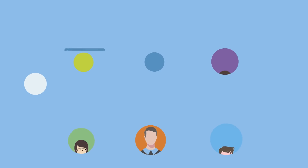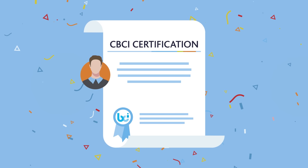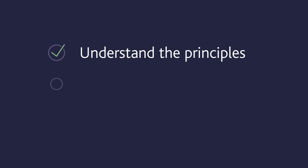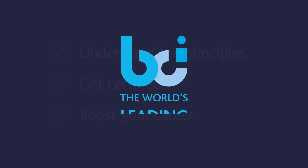At the end of the course you'll be ready to sit the CBCI exam and receive your certification. Understand the principles, get certified and boost your career. Find out more now at thebci.org.